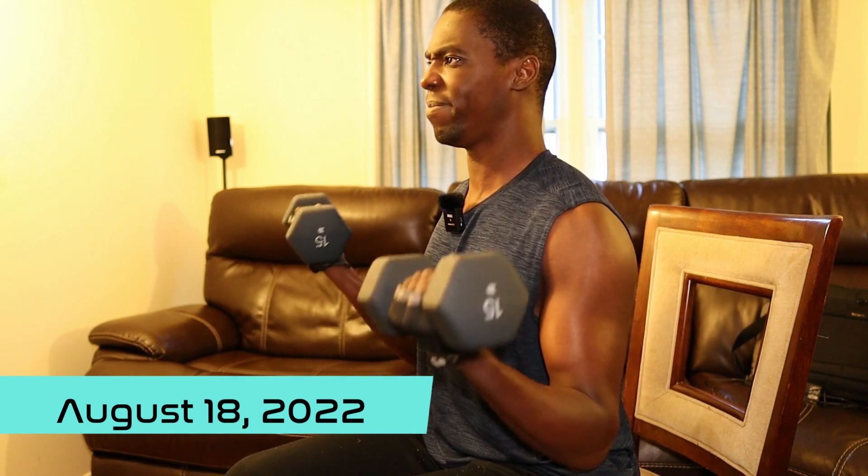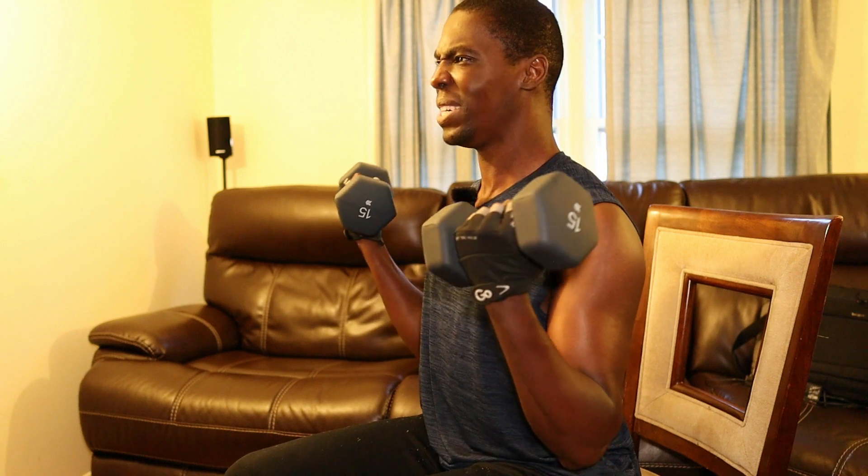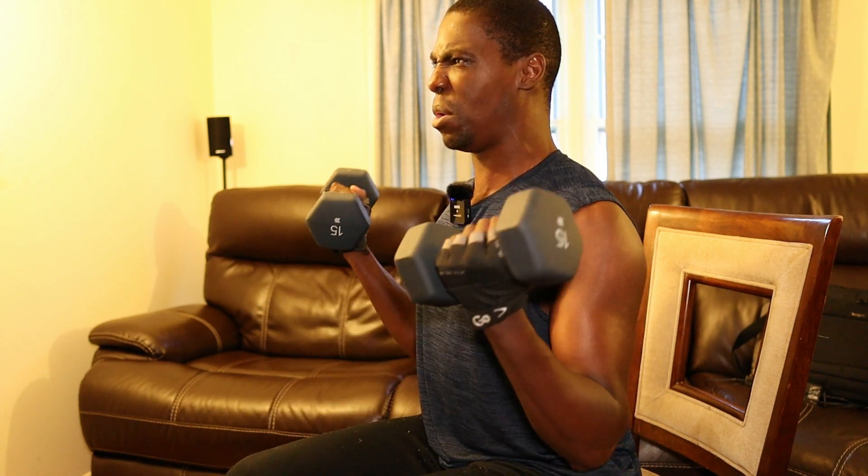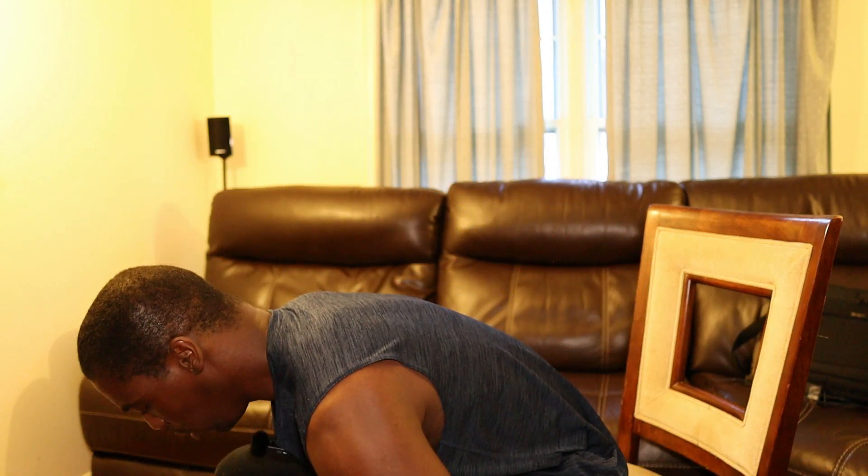Come on Kwesi, you're almost there. Not much left on this one — don't stop when it hurts, stop when you're done. 98, 99, 100. Burns so good. Way to finish strong.